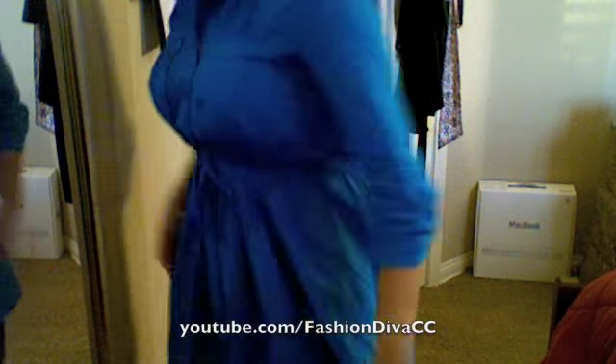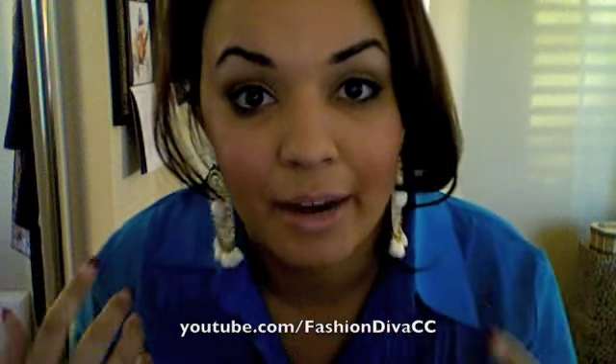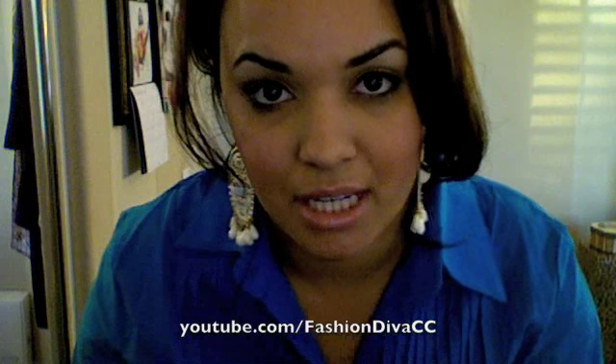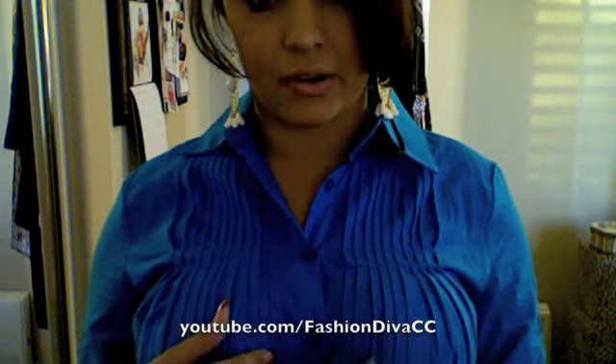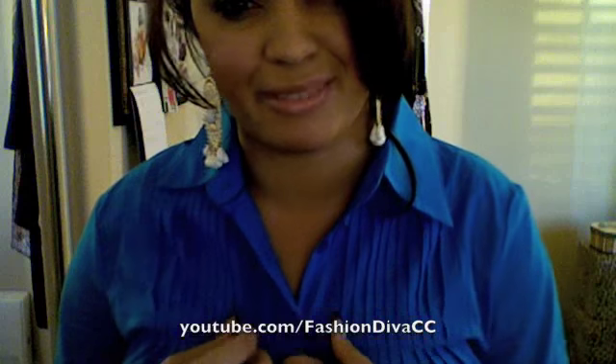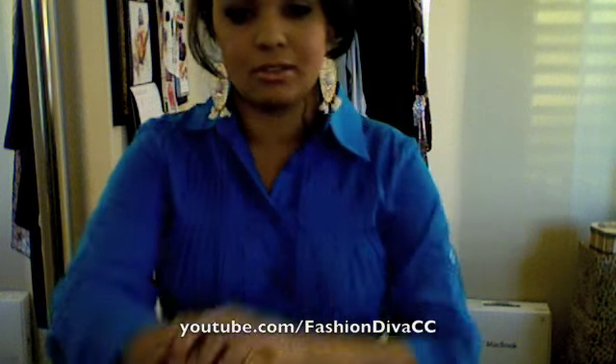It also has some gathering and pleating in the back, and it ties together there. As far as accessorizing this piece, I would definitely wear some large statement earrings. I wouldn't really want to wear a necklace because of all the pleating — I'm scared it might take away from the detailing a little bit. So I'd wear some fun earrings, bangle bracelets, or a ring.